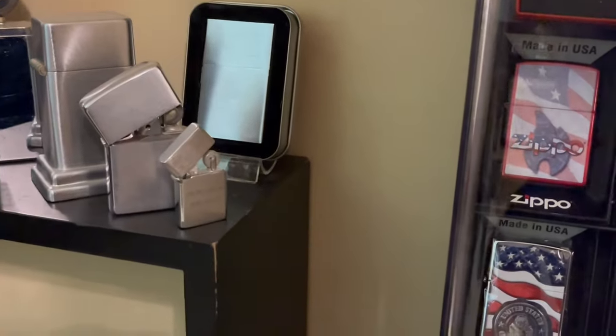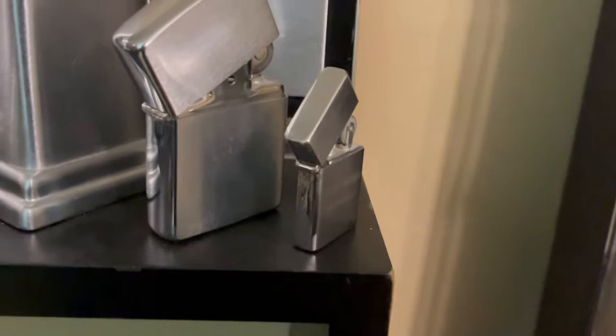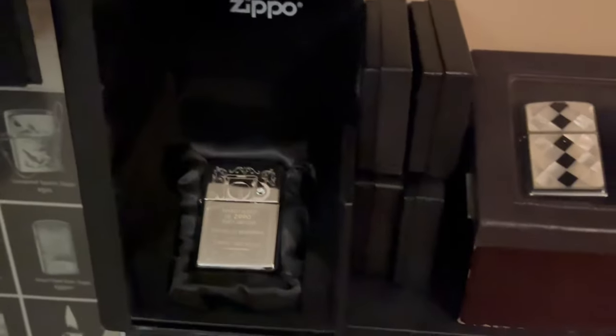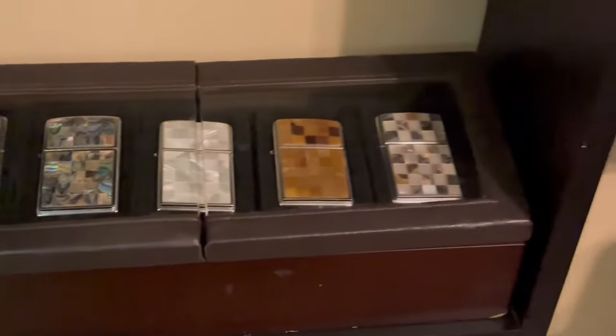I know these aren't Zippos, but I love how it goes from the small flip tops all the way up to the gigantic mega Zippo — slash flip top, however you want to say it. We also have our Mother of Pearls.